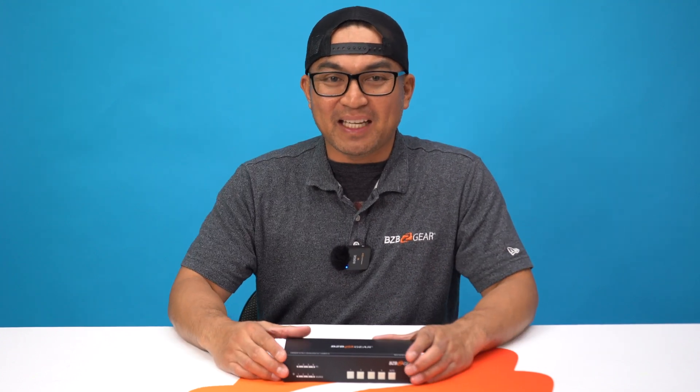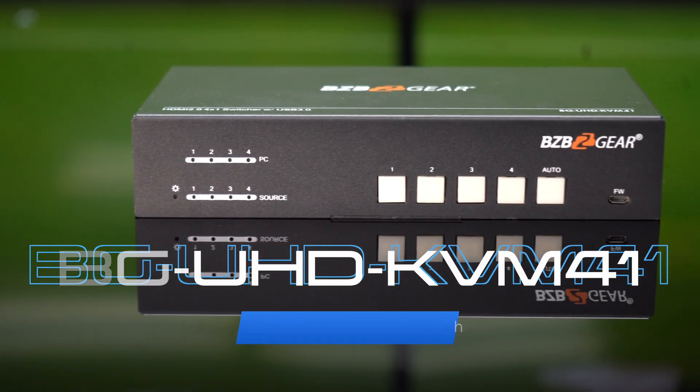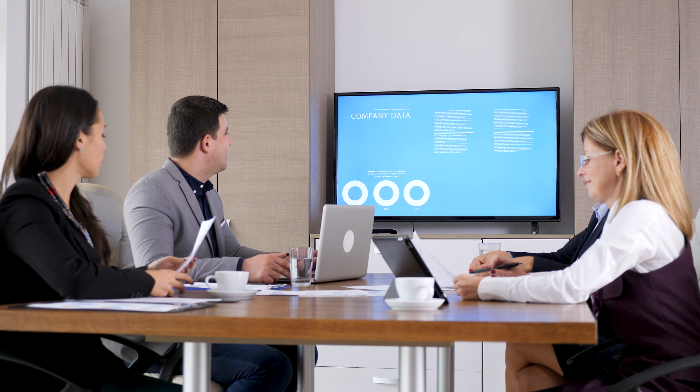Thanks for tuning in to BZB TV. My name is Florante. Today we're introducing the BEG UHD KVM41, the ultimate solution for seamless control and connectivity in conference rooms.